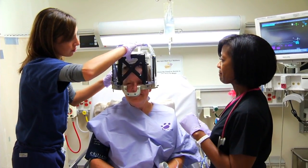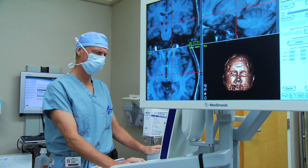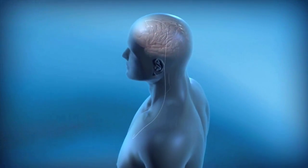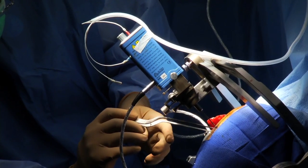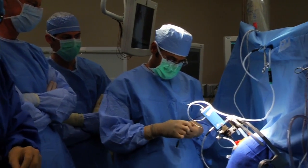Here's how the surgery works. First, a frame is placed over the head to stabilize it. Next, an MRI pinpoints the brain region where electrical nerve signals are misfiring. An electrode attached to a wire is then inserted through a tiny opening in the skull and implanted in the trouble spot.